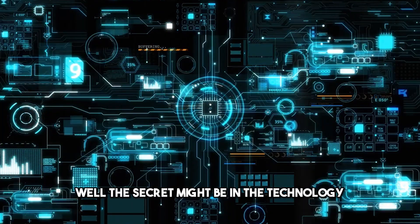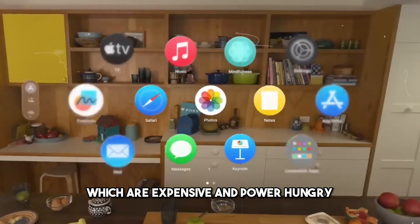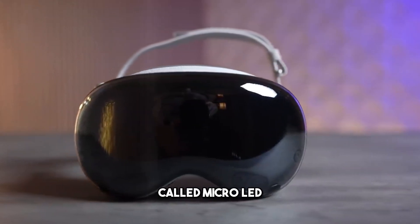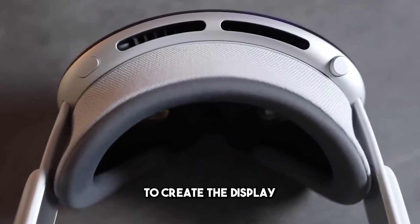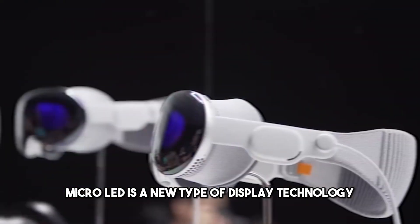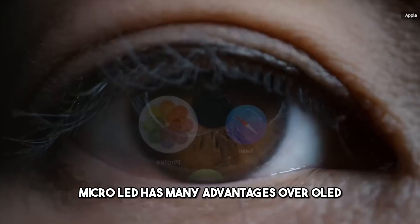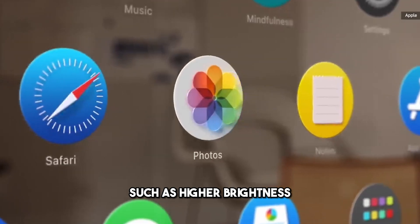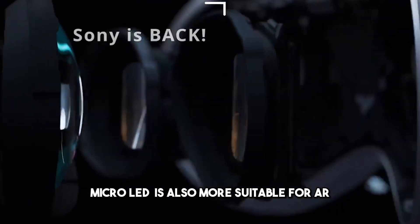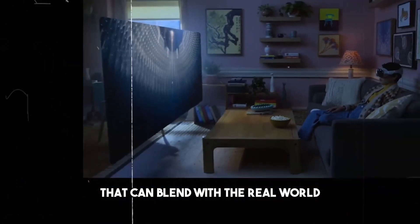But how can the Visionaire achieve such a high-quality display while being cheaper and lighter than the Vision Pro? The secret might be in the technology. The Vision Pro uses OLED panels, which are expensive and power-hungry. The Visionaire, however, might use a different technology called MicroLED, which is cheaper and more efficient. MicroLED is a new type of display technology that uses tiny LEDs to create pixels rather than organic materials. It has many advantages over OLED, such as higher brightness, lower power consumption, longer lifespan, and better color accuracy. MicroLED is also more suitable for AR because it can create transparent displays that can blend with the real world.